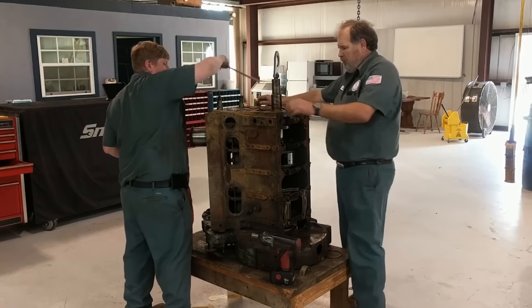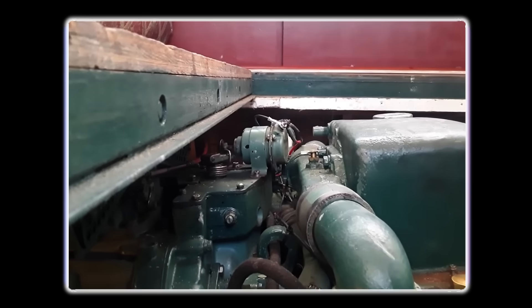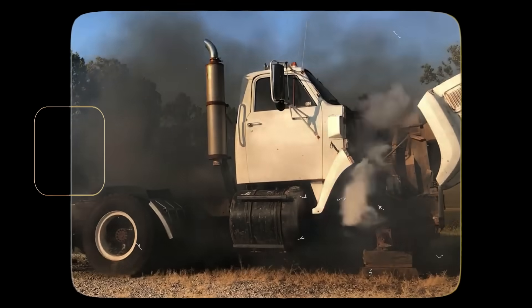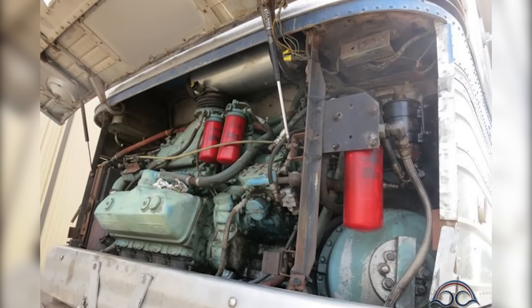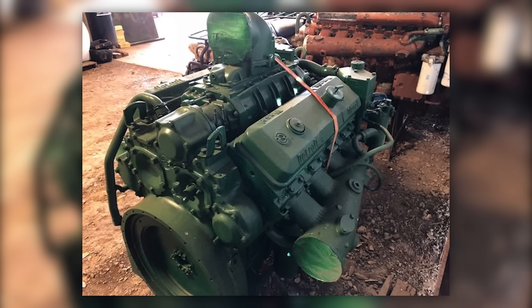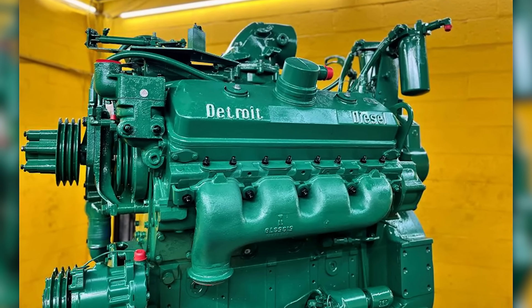Mechanics often faced these issues in fleets that skimped on preventative maintenance. What compounded all of this was that the 8V71 was often installed in equipment it was never meant to power. In farming applications especially, where engines idle, lug, and run under varying loads, it failed quickly. These misuses gave it a reputation for unreliability in circles that never saw the engine used as it was intended. Sound fatigue and vibration complaints meant that by the 1980s, many organizations phased out the Screamin' Jimmy in favor of quieter, more flexible engines.